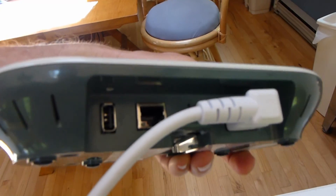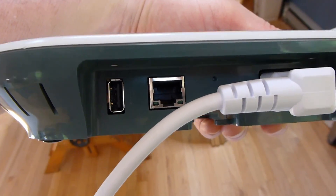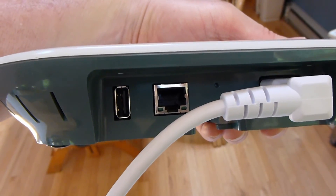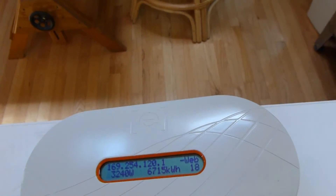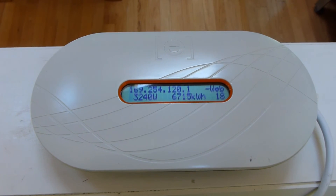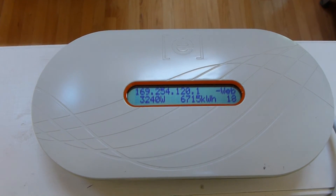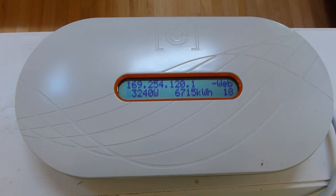This box has on the back of it an Ethernet connection, right about in the middle of the screen there. This can connect to a router — an internet router — and then it will uplink the data to the Enphase website, so you can get the data anywhere you have an internet connection. Unfortunately, we don't have a permanent internet connection at this house, so we can't connect to the Enphase website.